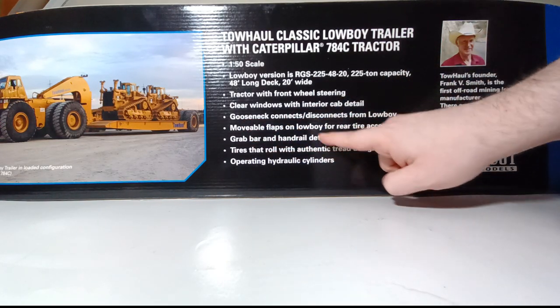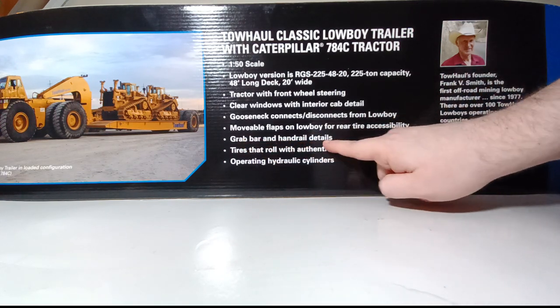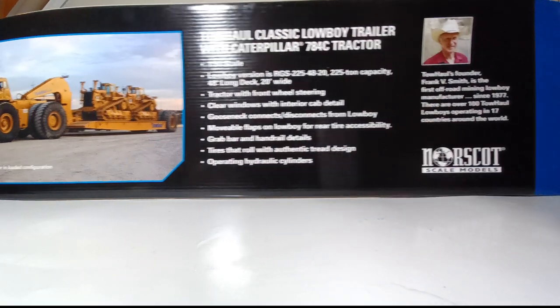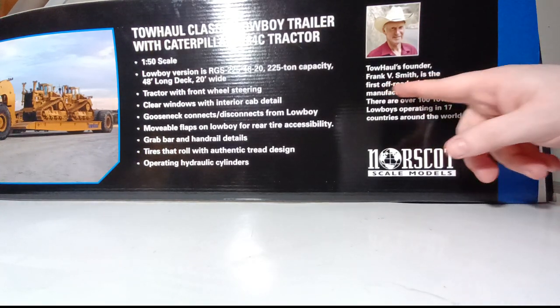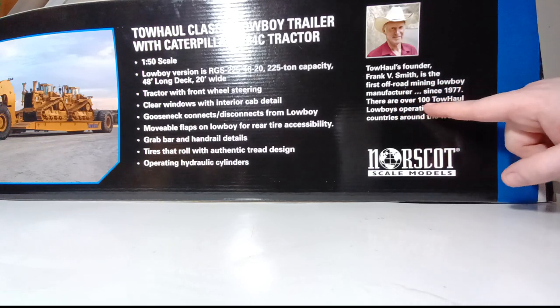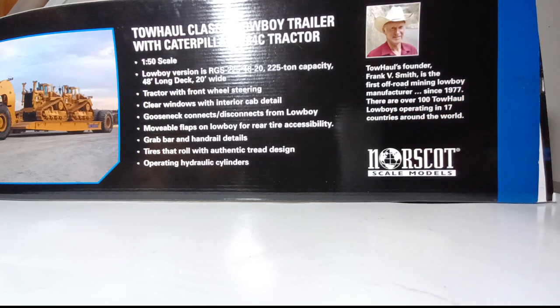The box also highlights key features: tractor with front wheel steering, clear windows with interior cab detail, gooseneck that disconnects from the lowboy, movable flaps on the lowboy for rear tire accessibility, grab bar and handrail details, tires that roll with authentic tread design, and operating hydraulic cylinders. We also have a picture of Tow Haul's founder, Frank V. Smith — the first off-road mining lowboy manufacturer since 1977 — and notes that there are over 100 Tow Haul lowboys operating in 17 countries around the globe.